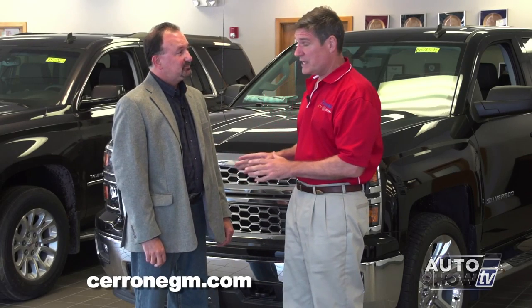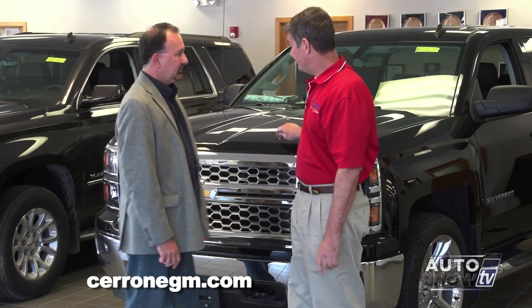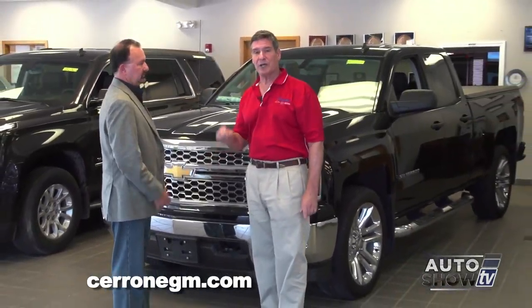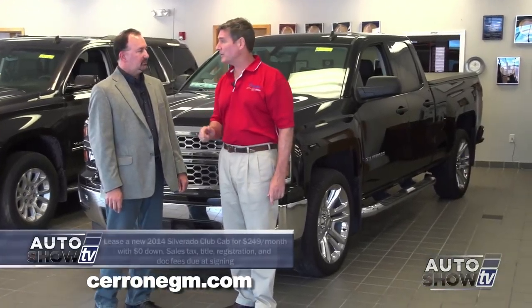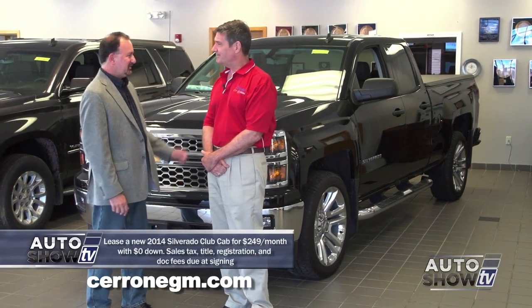But this month in particular, General Motors came out with a really killer lease. And here at Cerrone's, we've sweetened it. For instance, a brand new Chevy Silverado double cab pickup truck is $249 per month with no money down. That's a great deal.